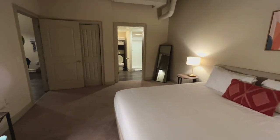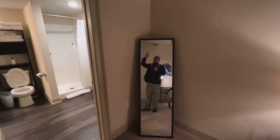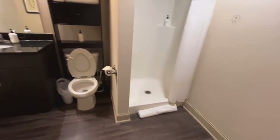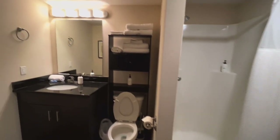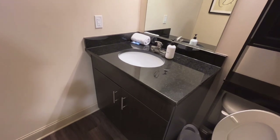Now we're heading over to the bathroom, which is next to this full size mirror. The bathroom has a hardwood floor, a shower stall, toilet bowl, towels for you, and a little sink with some hand soap.